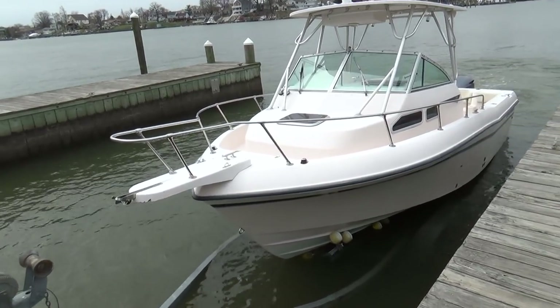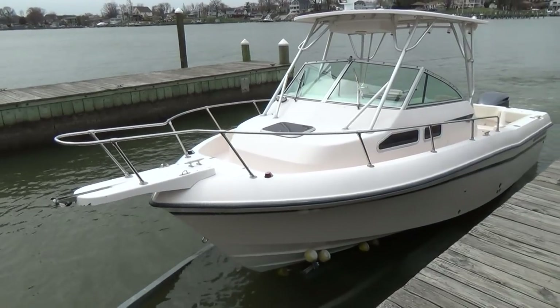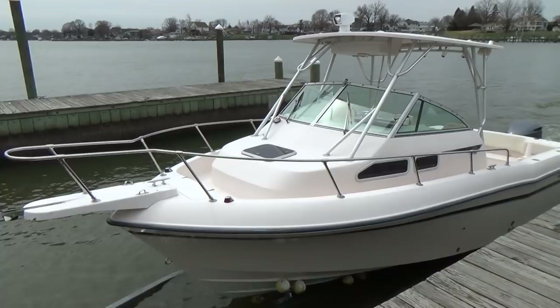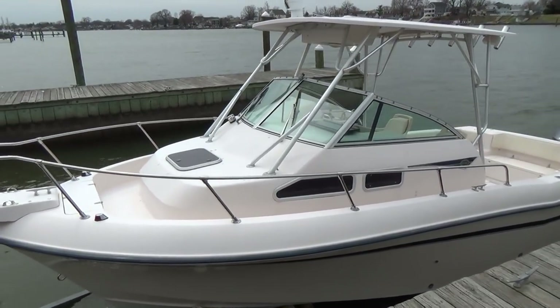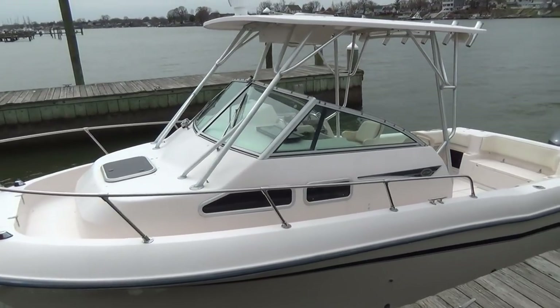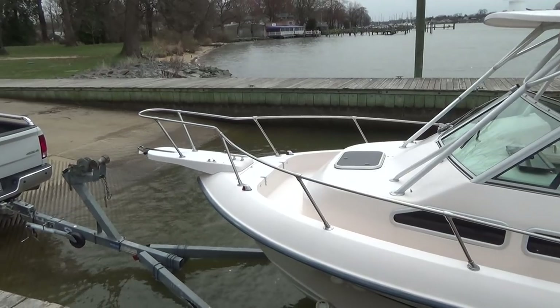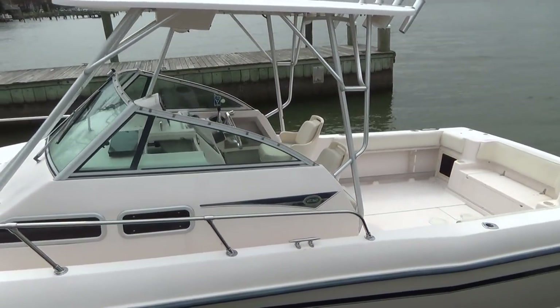Hey everyone, we're going to be showing you a video at a different angle today, but it's going to be the same type of video we always do. This is a 1998 23-foot Grady-White Gulf Stream with all the good bells and whistles that people look for — for instance, the bow pulpit, the hard top, and the full swim platform across the back.